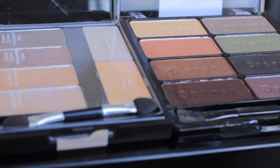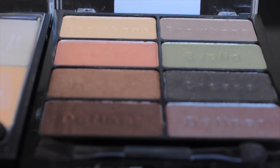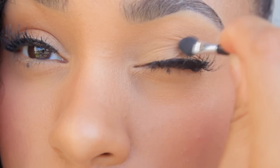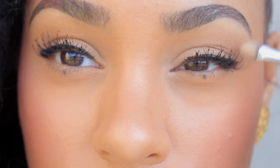You want to get a palette that's very natural and very neutral — no crazy colors. You can't go wrong with browns, golds, and champagne colors. My favorite color to put on is gold, just highlight my brows, and bam — you look natural and awake.